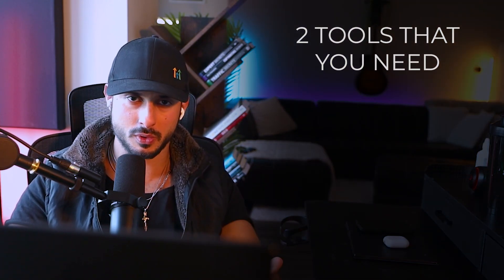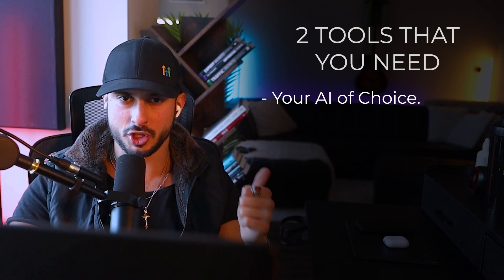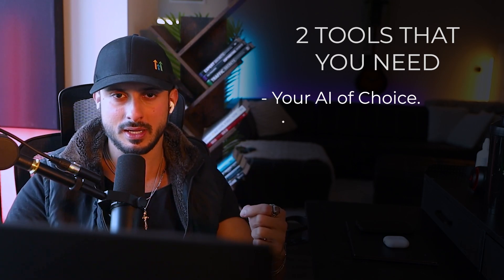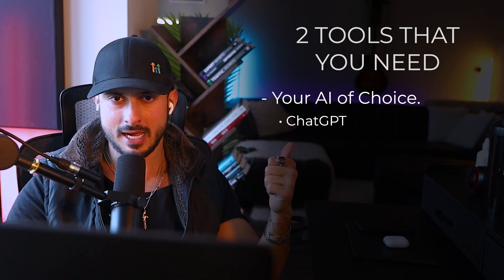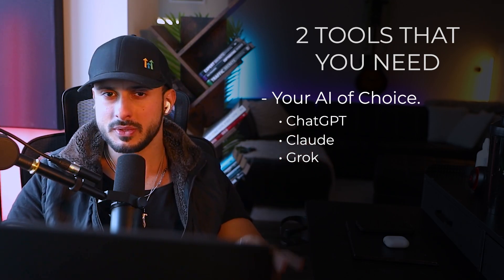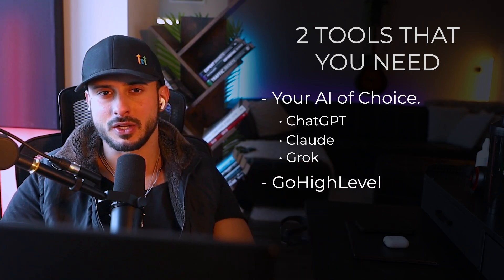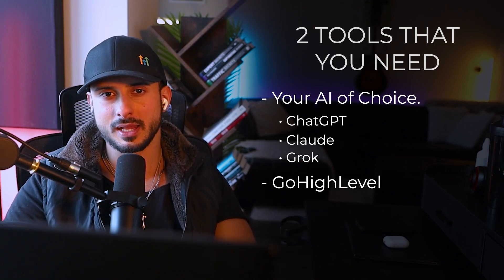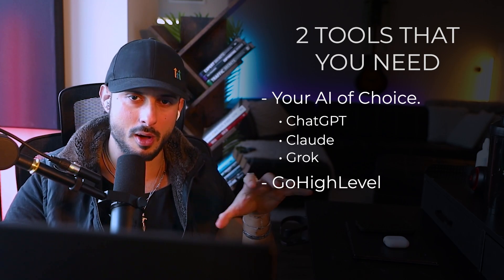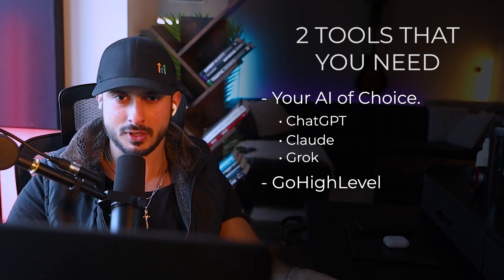You are going to need two tools that are going to make this really easy for you. Number one is going to be your AI of choice. Right now, the big three are going to be ChatGPT by OpenAI, Claude by Anthropic, and Grok by X. We're going to be using these three AIs to help us build our AI. And then second, you are going to need a software called GoHighLevel, because it will turn this from a complex coding exercise into something so simple that your third great nephew that drinks glue and eats crayons could do this in an afternoon.